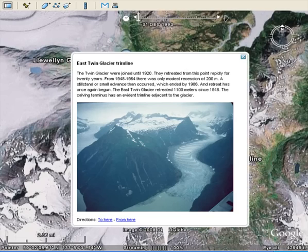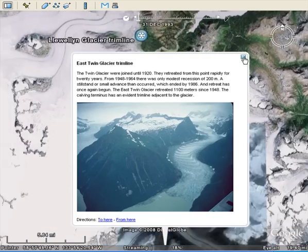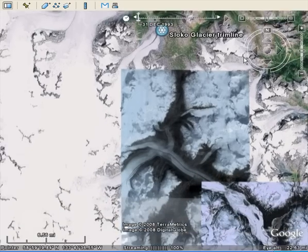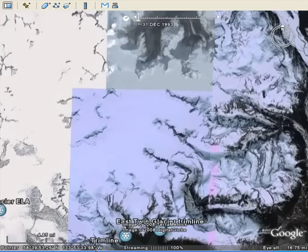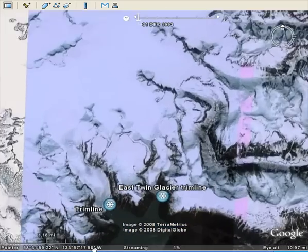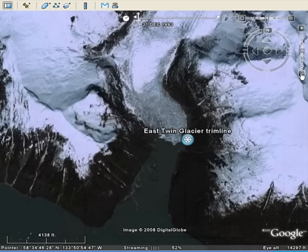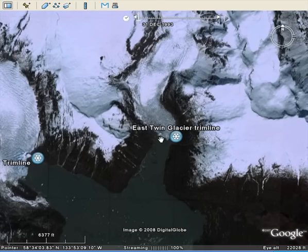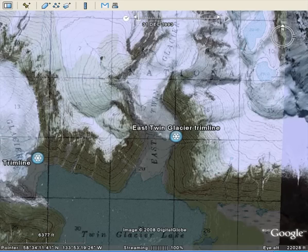On the south side of the ice field, we have the East Twin Glacier. It's retreated 1,100 meters in the last 60 years, opening up a greater length of fjord into Twin Lake. There's the East Twin Glacier and the newly opened fjord. The topo map shows where the terminus was 60 years ago versus the terminus today — you can easily see that substantial change.